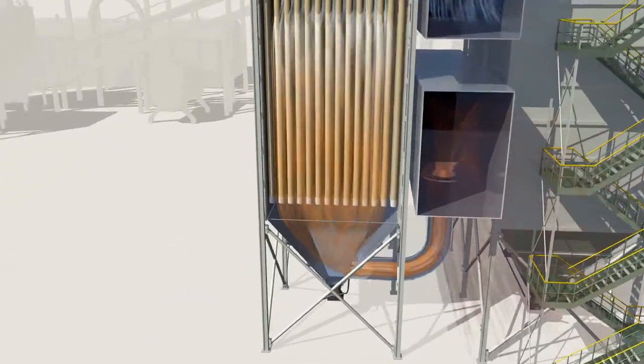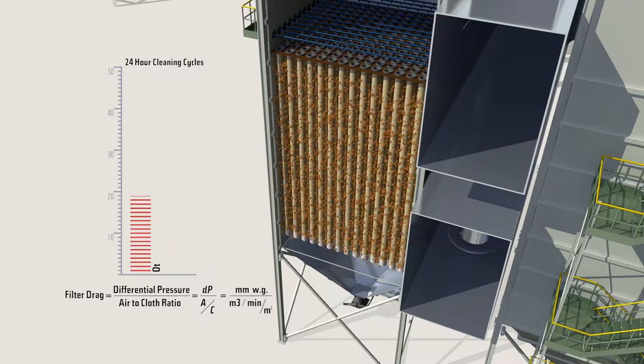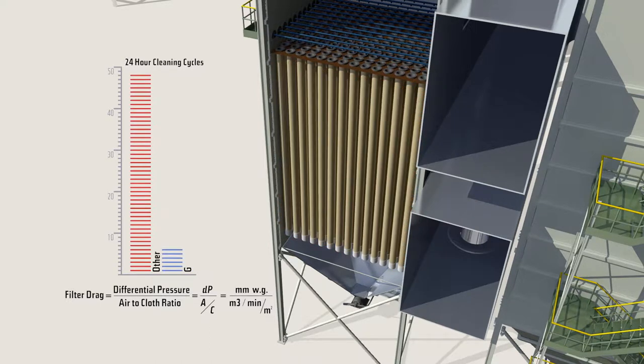Gore low drag filter bags will last longer in a process if the amount of airflow, the differential pressure, and the number of filter bags is unchanged. The filters will need less frequent cleaning cycles, increasing bag life and saving you money.